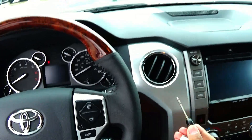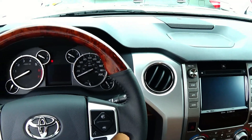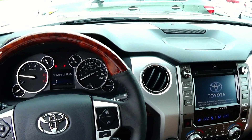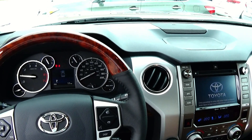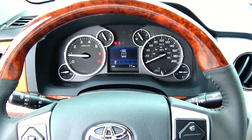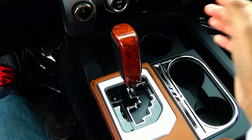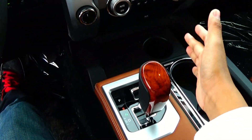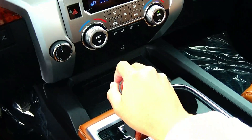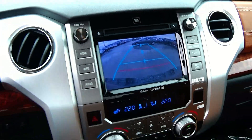To start the Tundra all you have to do is just insert the key and twist. The Toyota Tundra features a 6-speed automatic with manual shift. When you put the vehicle in reverse you do have a rear backup camera with front and rear parking assist.